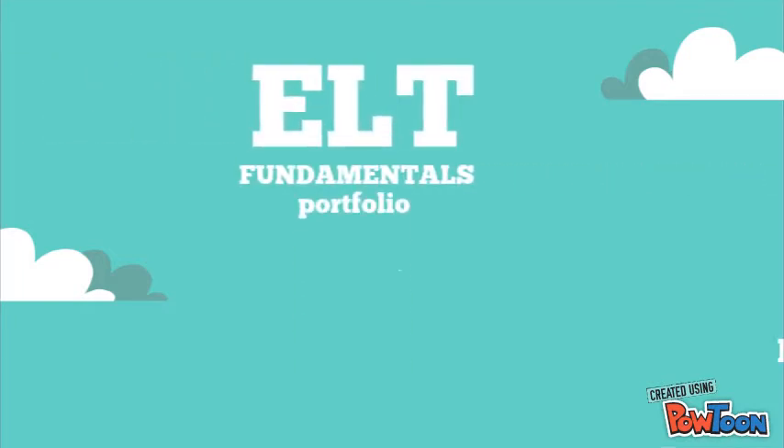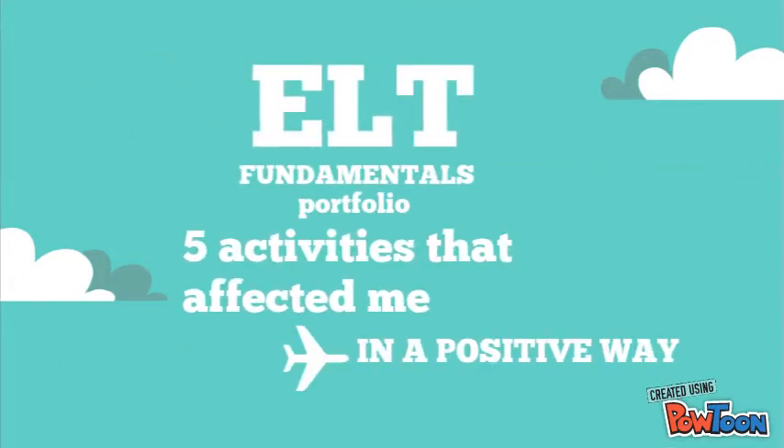Hello, my name is David Ascoli and this is my portfolio for ELT fundamentals. Welcome.